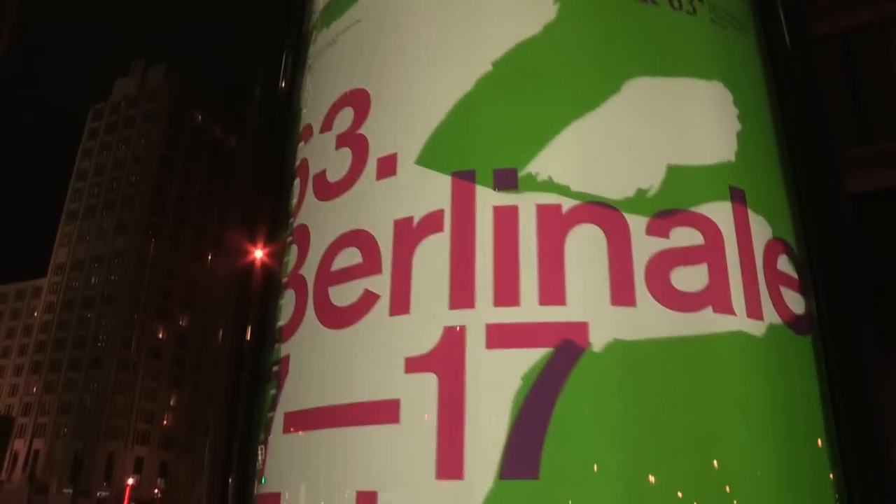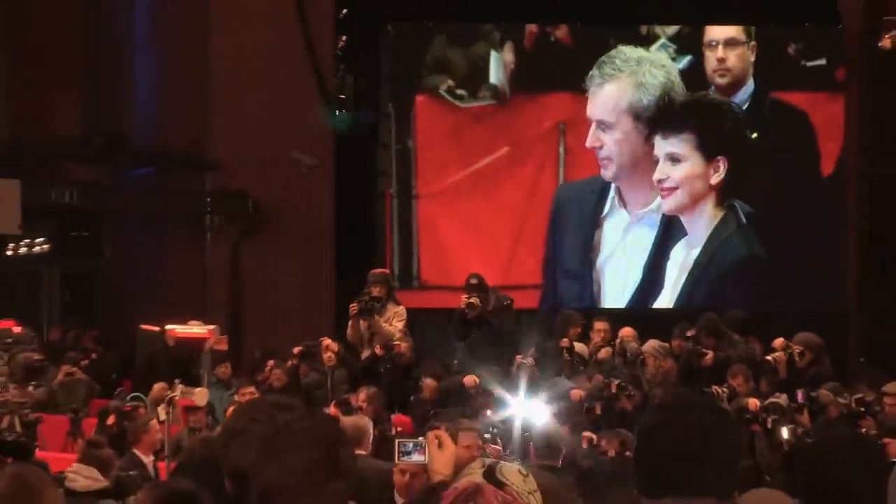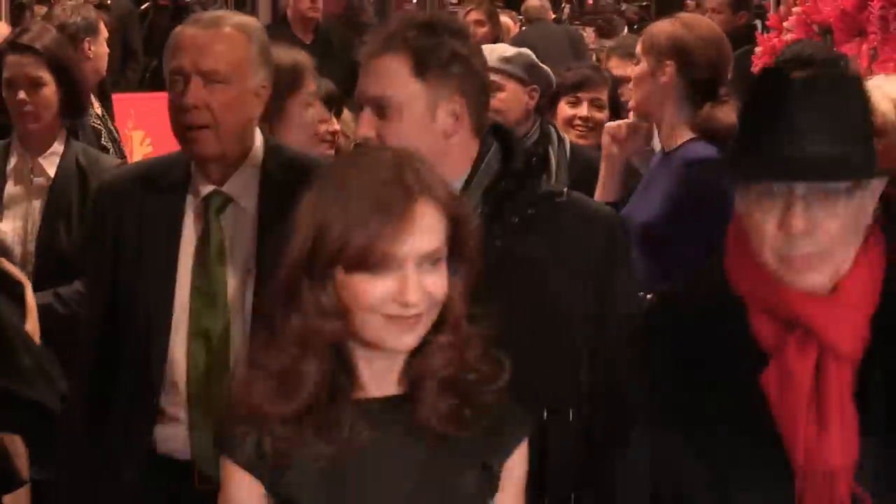With the Barco DP2K10SX projectors, art houses can now also enter the digital era. As it offers crisp image quality at an affordable price, it opens up a bright future to the independent cinemas. Berlinale director Dieter Koslick says: there is no cinema without cinemas.